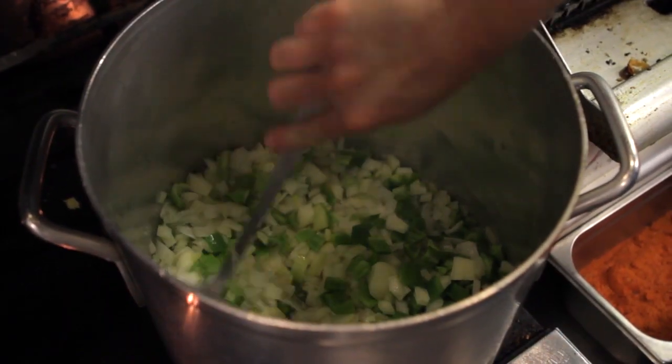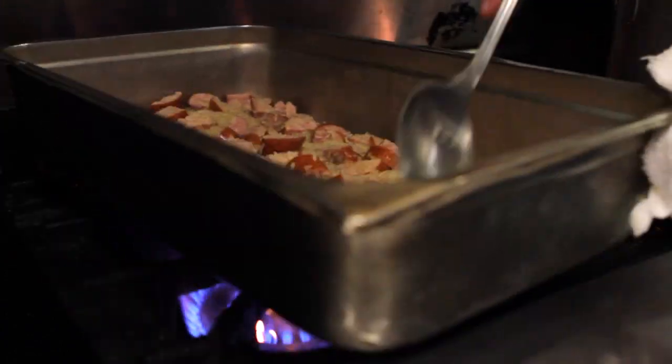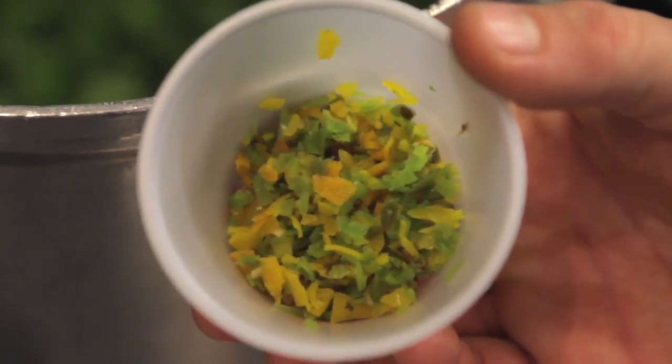Perlo at its very simplest is onion, tomato, some spices, and some meats. There are many varieties of Perlo. What's common to all of them is rice, and second is seasoning with datil pepper.